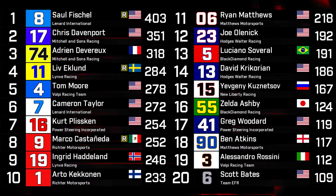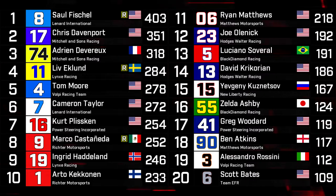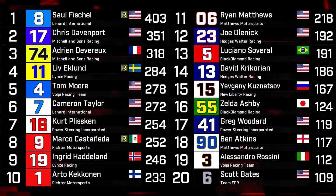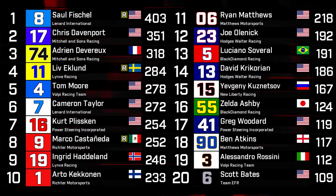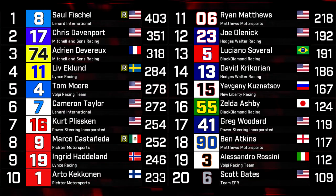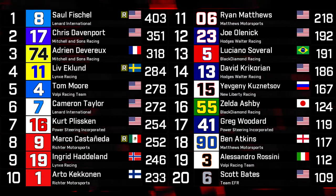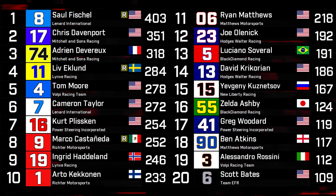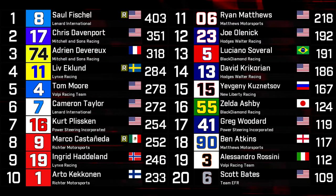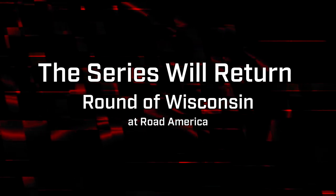Ryan Matthews in the 06 car is looking like a bit of an outside contender at this rate — he's going to have to start getting some bigger results, but what he has so far is a pretty good sign. Joe Olenek is running in twelfth in the championship. If Hot as Walter Racing can turn the elite pace shown by David Krikorian and Joe Olenek into some results, then they could actually become contenders for the championship. If Black Diamond Racing's Luciano Savaral and Zelda Ashby can have some better results more regularly, they could become contenders as well. Greg Woodard is another man who has left a lot of points on the table through mechanical failures and unforced errors. Alessandro Rossini and Scott Bates are probably a little too far back to have a serious run at the championship — however, both are due for a big result sometime soon, and that could be at Road America at Elkhart Lake, Wisconsin, where those two ran 1-2 back in 2017, which will be playing host to the TM Master Cup Series next time the series is in action.